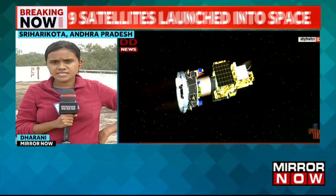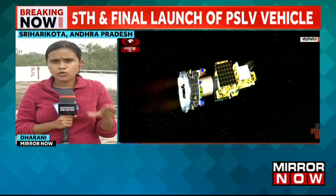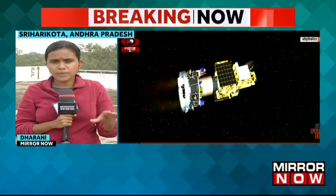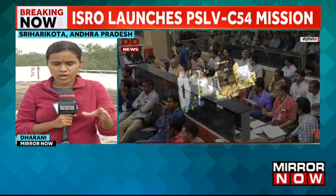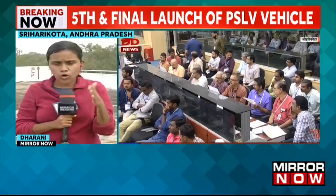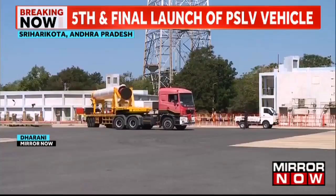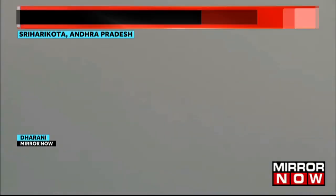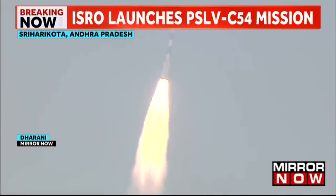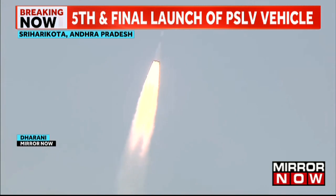Talking about the operation, the separation of the primary payload — the Earth Observation Satellite — will occur in Orbit 1. Once EOS-06 is separated, there will be a change in orbit and the remaining eight nanosatellites will be deployed into a separate orbit. This mission totally involves two orbits. The rocket launched precisely at 11:56 a.m. and is expected to take approximately 8,200 seconds — roughly just over two hours — to complete the full mission.